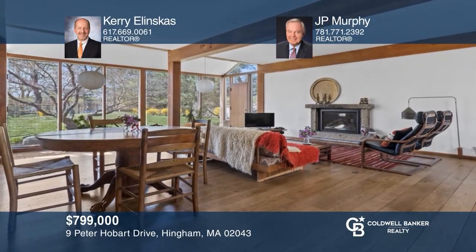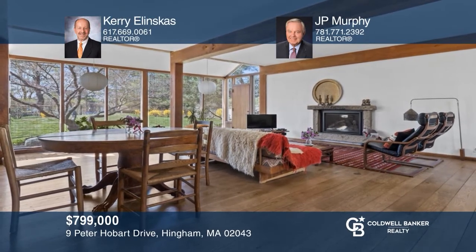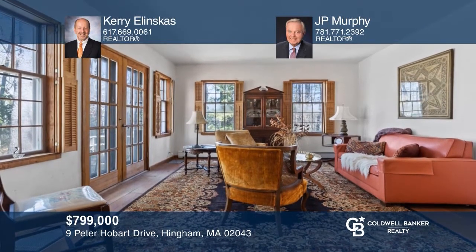Come see this contemporary architect-designed cape in a wooded setting that was built to last the test of time. Check out this must-see home by scheduling a tour with Carrie Alinskis and J.P. Murphy.